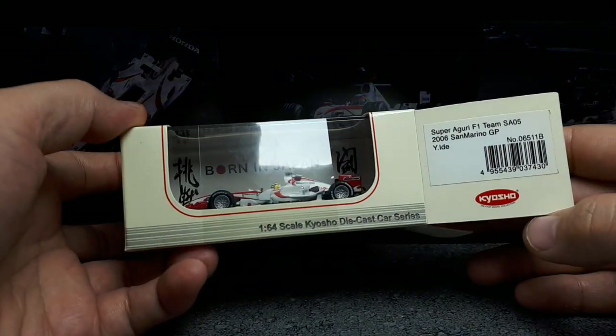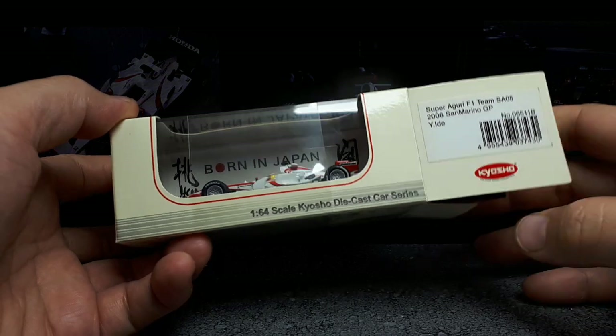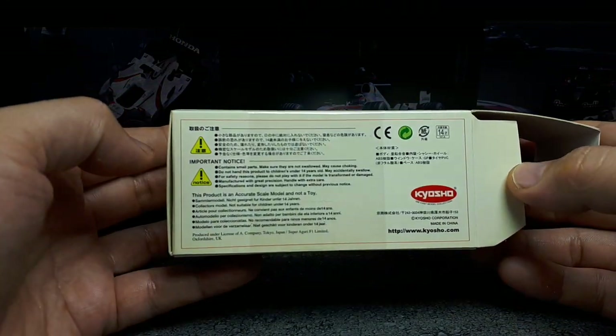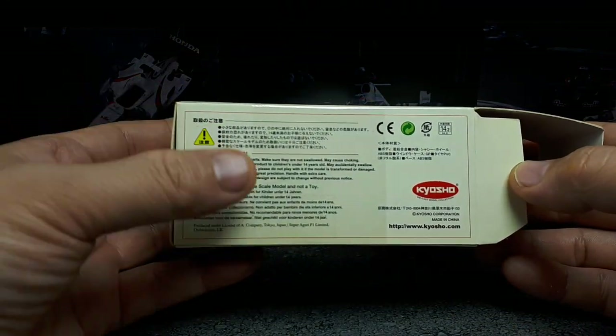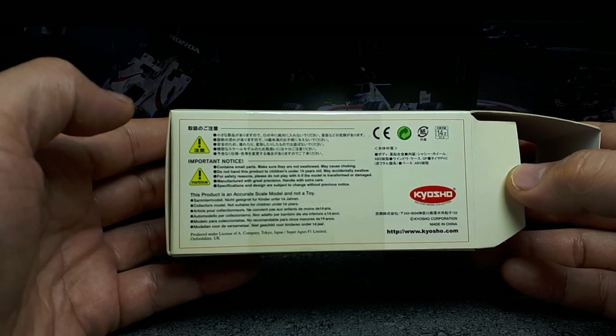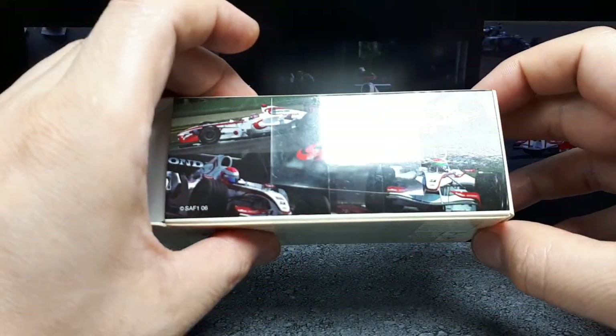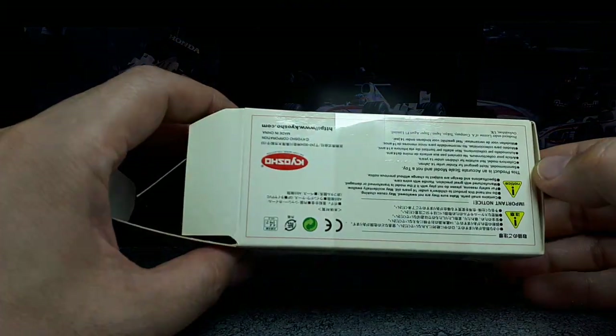I should just go over the box here. This actually has some nice little photos on the back of the real car, and Kyoshos are always going to be licensed, although it doesn't indicate that there. It also doesn't indicate when it was made, but one would have to assume it's around 2006.